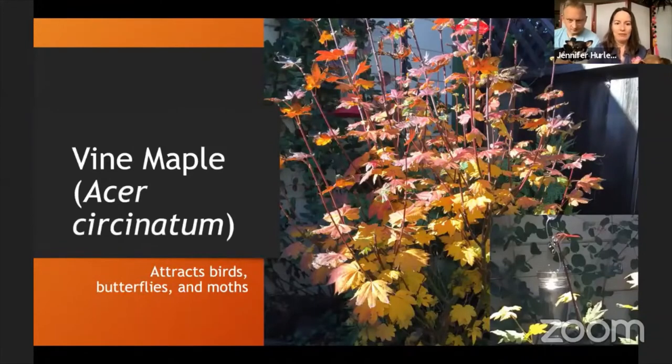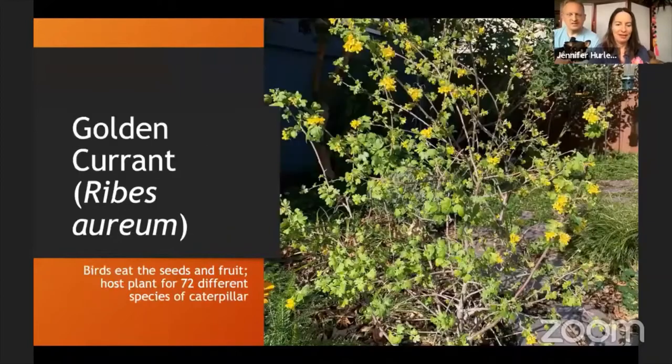Here we have the vine maple — a pretty slow-growing, small tree, and an excellent choice for a small garden. There's a red dragonfly that's always hanging near the vine maple for some reason. The vine maple also has nice fall foliage, which you don't often get in the Bay Area. It's completely deciduous in our garden and has beautiful color in the fall.